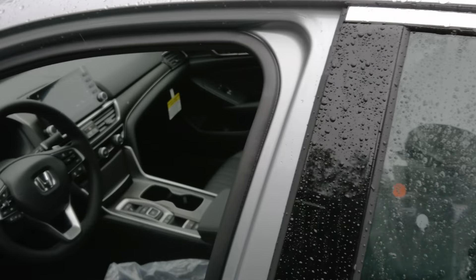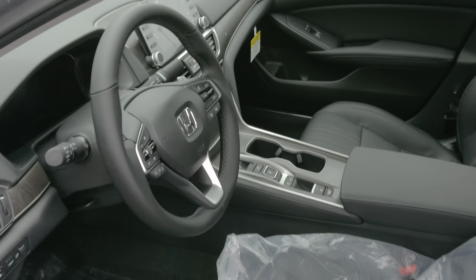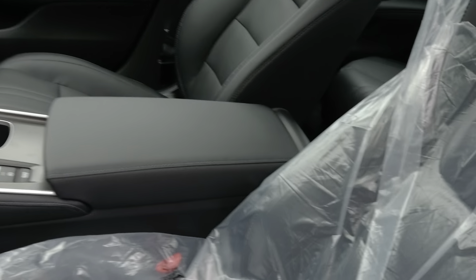Let's take a look on the inside. You have leather seats — still have plastic on this one. I also have a moonroof.